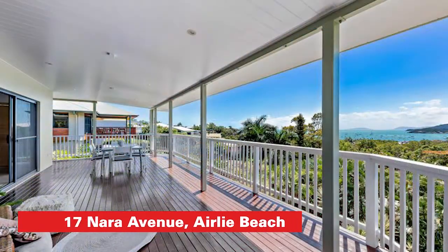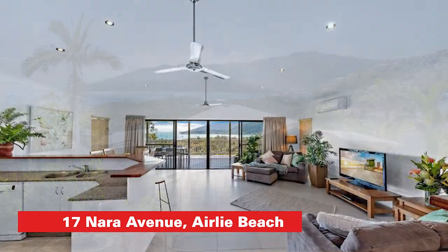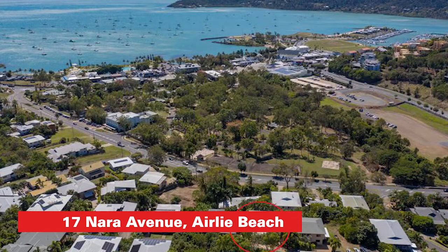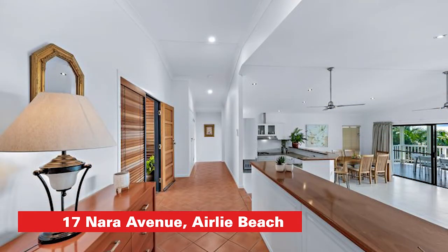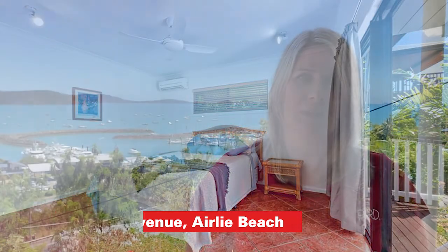The other seaview property we have is 17 Nara Avenue, which is a little bit further up the hill in Airlie Beach. An amazing dual living setup — completely separate upstairs and downstairs. You have two bedrooms and two bathrooms upstairs, and downstairs two bed, one bath. Could be holiday let separately, or perhaps you want to put the teenage kids downstairs. There are so many options with that property, and again, nothing to do but move in.